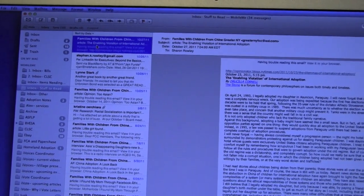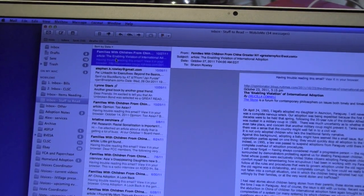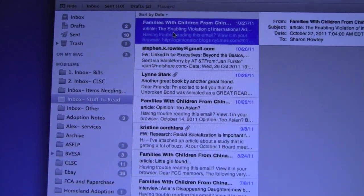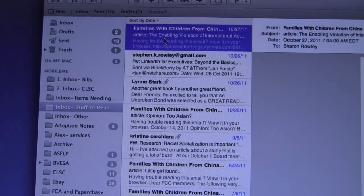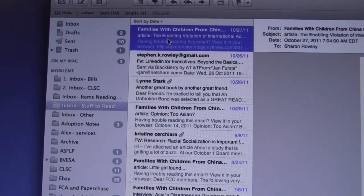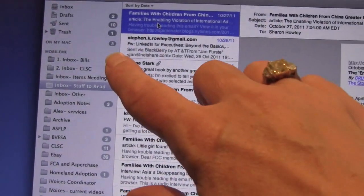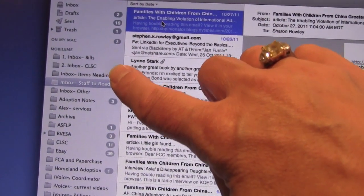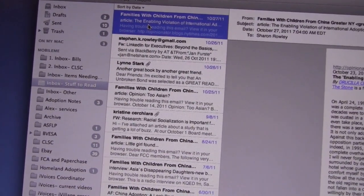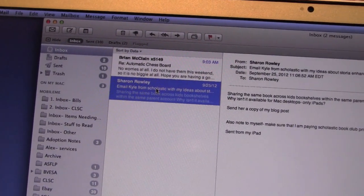Another area of your life to organize to help you gain some personal control is your email inbox — talk about a paperwork overload. Most of us get hundreds, if not more, emails a day. One of the best ways I found for dealing with it was to create additional folders in your email. I file emails myself after I look at what comes in, filing them under inbox for bills, inbox for a school event, items needing follow-up, or things I'd just like to read. Once a day I clean out those inboxes, and the idea is that my main inbox remains virtually empty.